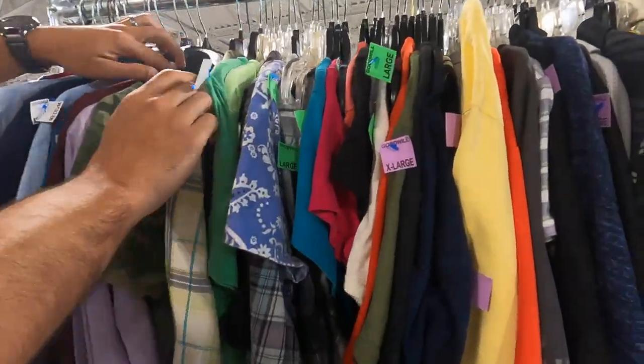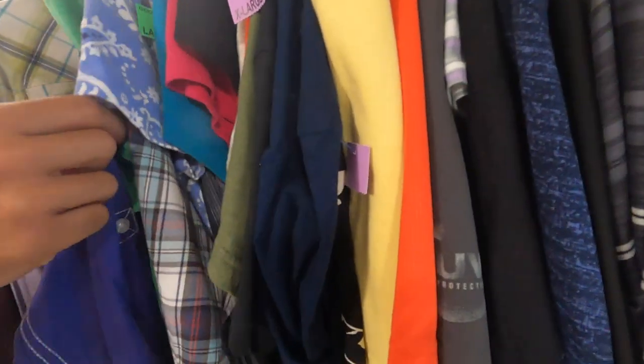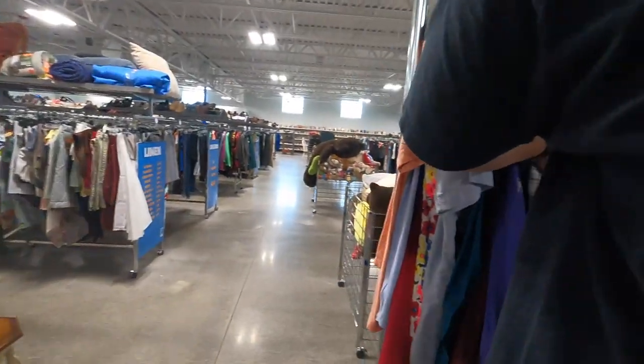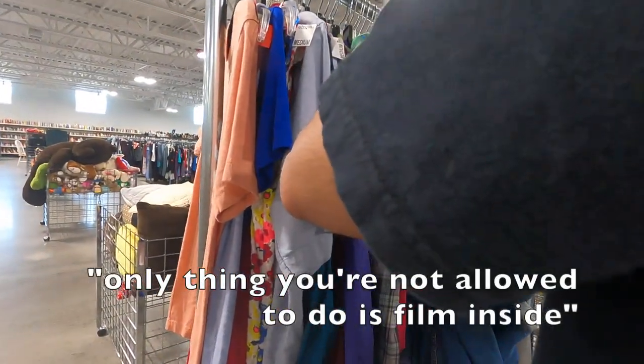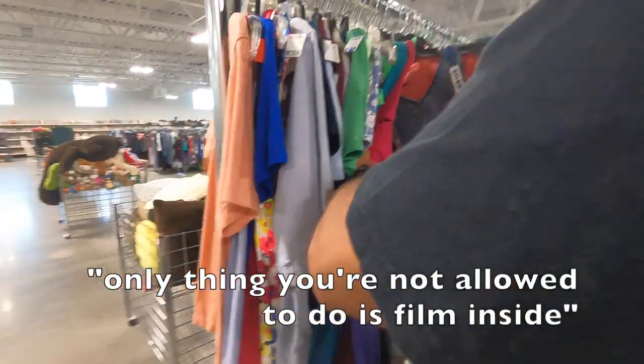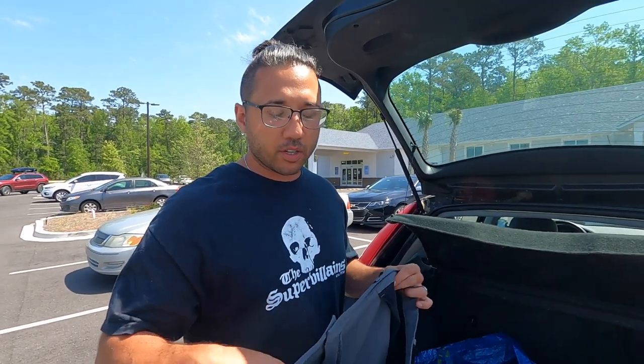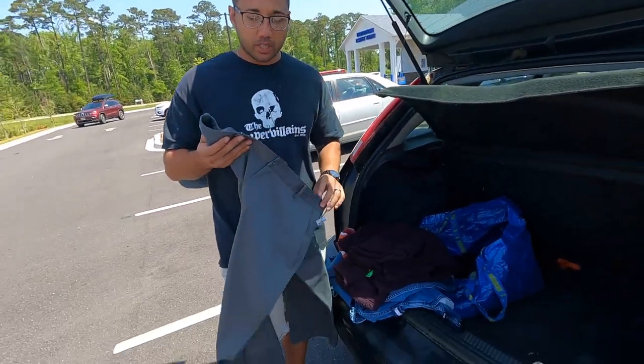Right about here, I noticed an employee just walking over to us and just eyeing us up, and I just knew she was going to say something. She said we're not allowed to film inside — company policy. So we had to stop filming in there. As you guys know, we record in all Goodwills and you see all the thrifters do it, so I think she was just having a bad day. But on to the items that we did pick up.